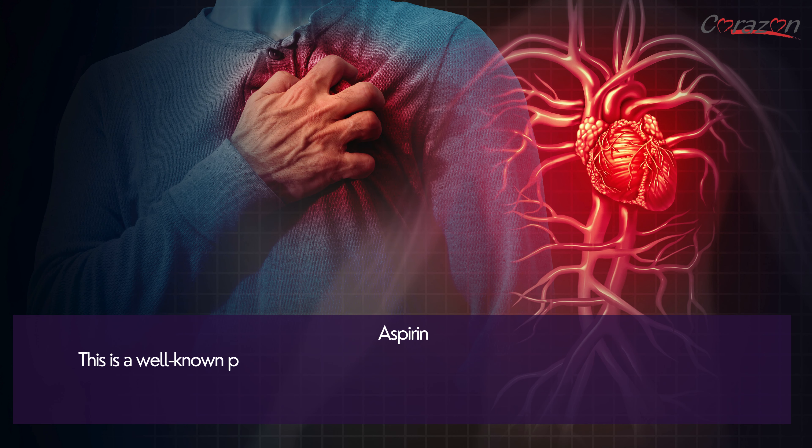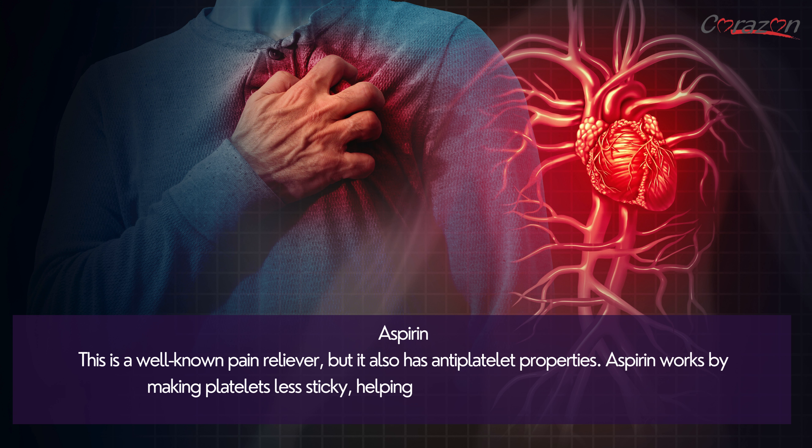Aspirin is a well-known pain reliever, but it also has antiplatelet properties. Aspirin works by making platelets less sticky, helping to prevent blood clot formation.